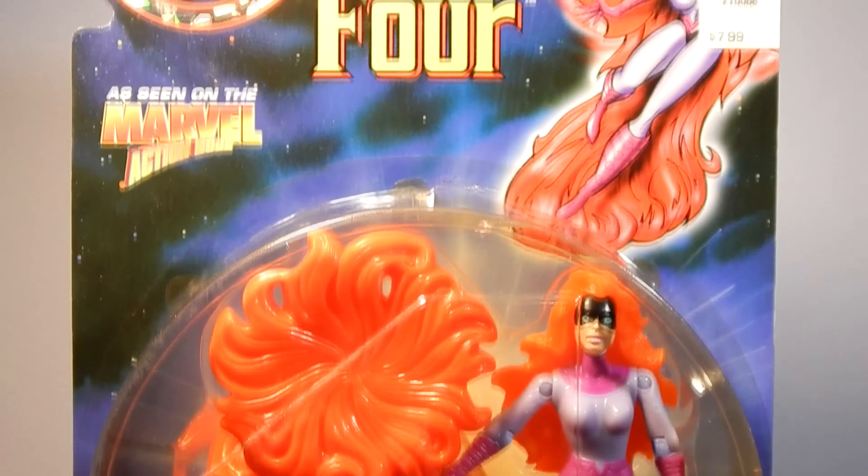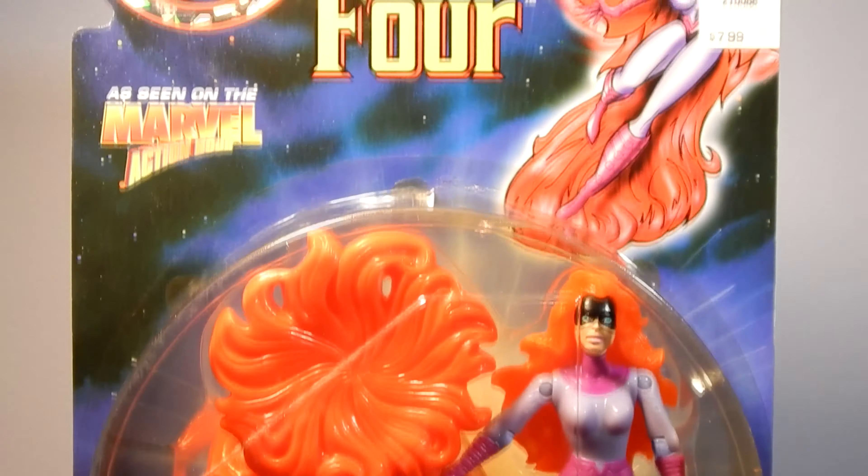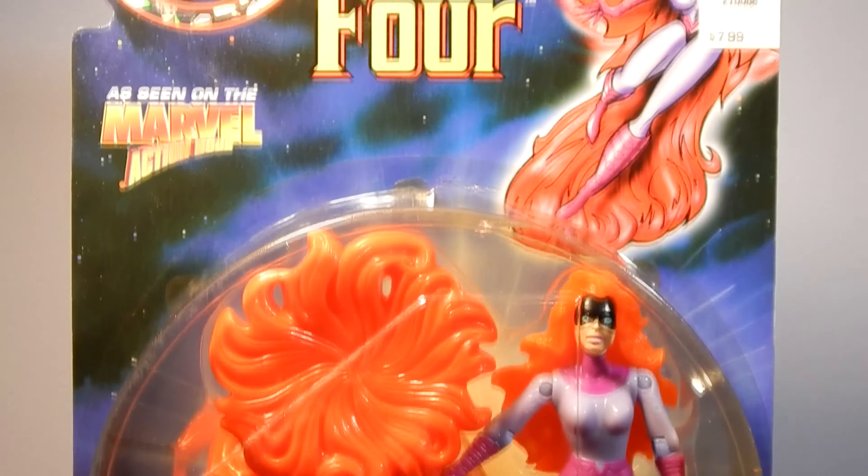Next up, Johnny Storm, or the Human Torch, version 3. This version of Johnny Storm has two different color variations — one with a blue top and one with a red top. The Series 4 figures are a tad bit bigger than the previous figures in the Toy Biz line, and they all come with a figure stand or platform.